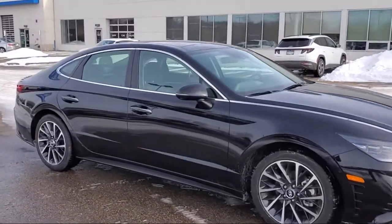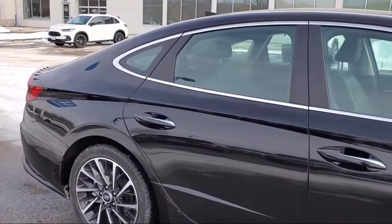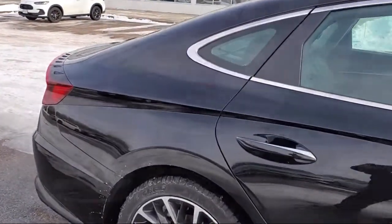It also features Apple CarPlay and Android Auto, Sirius XM satellite radio, ventilated front seats, keyless entry, and has less than 5,000 miles on the odometer.